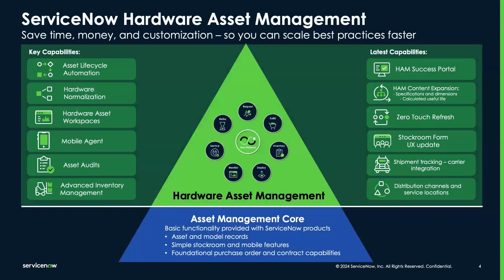If you're currently using core asset management, you're familiar with its capabilities. It provides the essential tools necessary for effective asset management, suitable for any organization that needs basic functionalities to manage asset and model records, simple stockroom operations, and foundational purchase and contract capabilities.